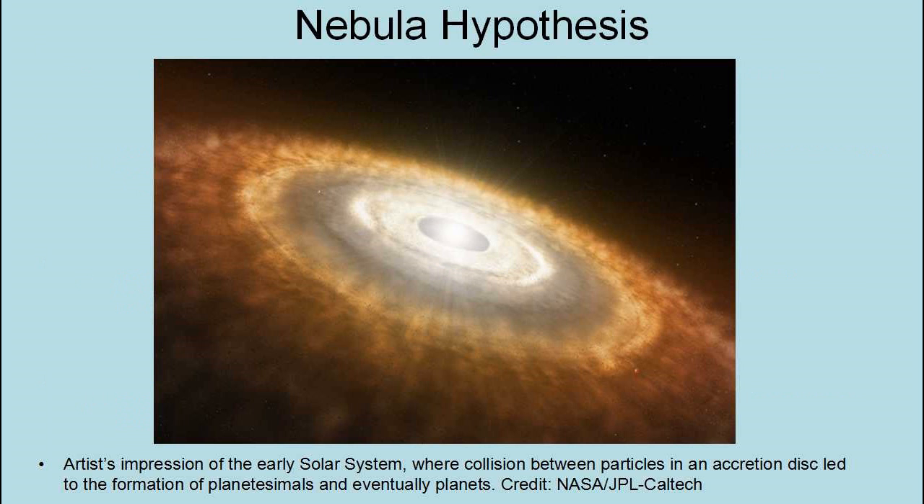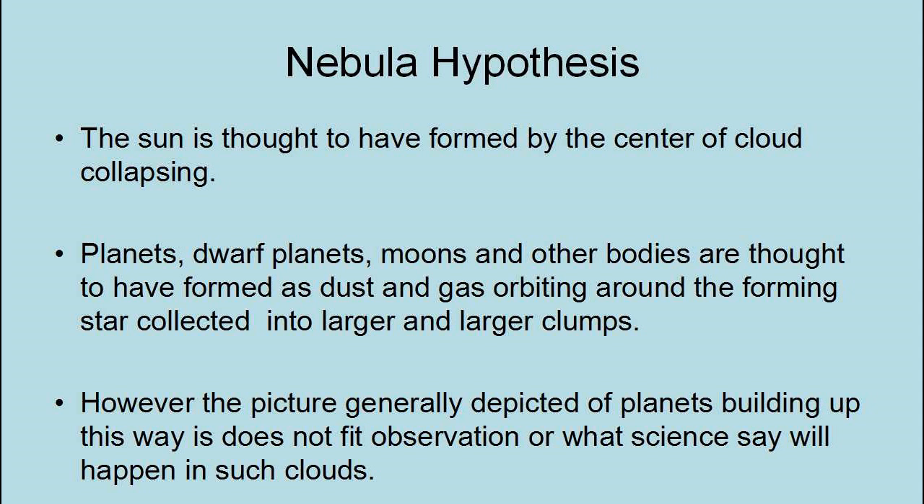According to the Nebula Hypothesis, the solar system condensed out of a swirling cloud of dust and gas. The Sun is thought to have formed by the center of the cloud collapsing, while planets, dwarf planets, moons, and other bodies formed as dust and gas orbiting around the forming star collected into larger and larger clumps. However, the picture generally depicted of planets building up this way does not fit observation or what science says will happen in such clouds.